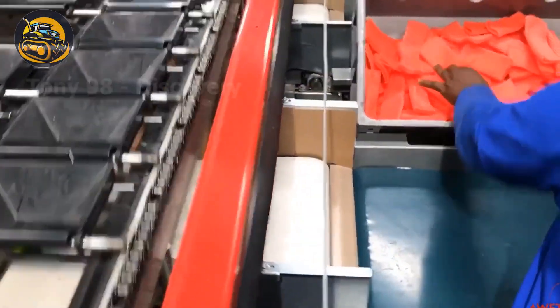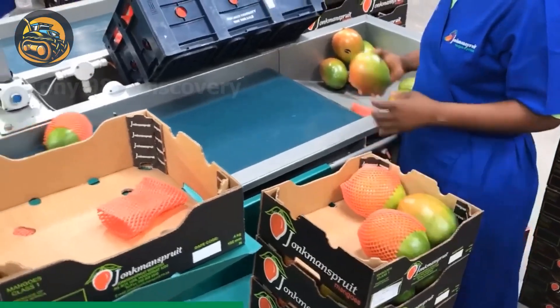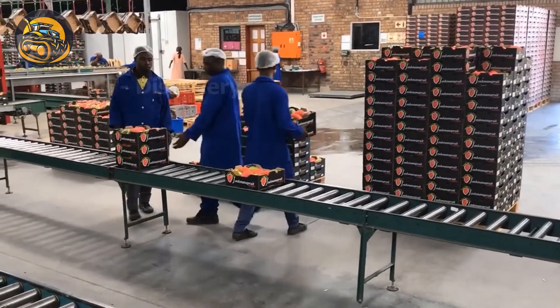Here, mangoes are meticulously washed, sorted and packed for their journey to supermarkets. But that's not all — tons of these delicious fruits are also shipped internationally, bringing a taste of the tropics to countries around the world.